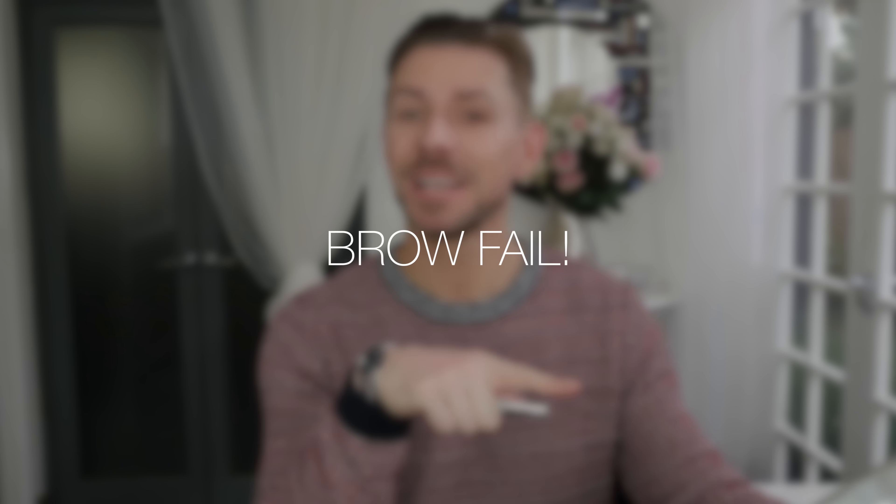Hey everyone! I'm going to be giving you a first impression of this new product called PUR — as in P-U-R — called Browder. It's a perfecting brow powder, and this shade is called... hang on while I get the Hubble telescope to see this... I think it says Brunette, so it's going to be too dark for me.